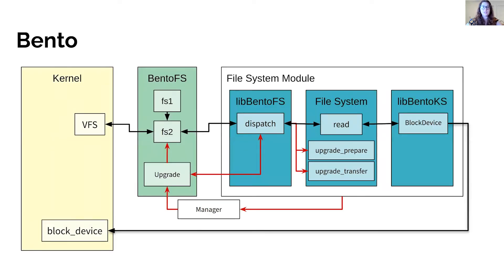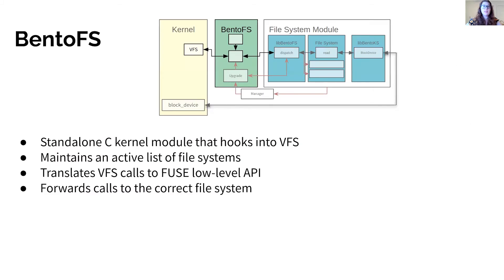This shows the design of Bento. Black arrows indicate control flow during normal operation; red arrows indicate upgrade. Bento is implemented as three framework components across two kernel modules. The BentoFS component is implemented as a standalone kernel module written in C. It hooks into the kernel as a VFS file system and interacts directly with the unsafe C kernel on behalf of the file system. It maintains a list of active Bento file systems, translates VFS calls to the Fuse low-level API, and forwards calls to the correct file system.